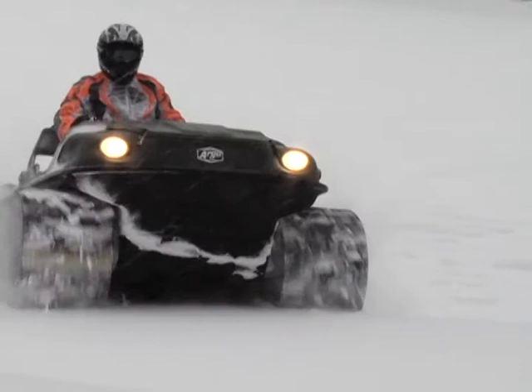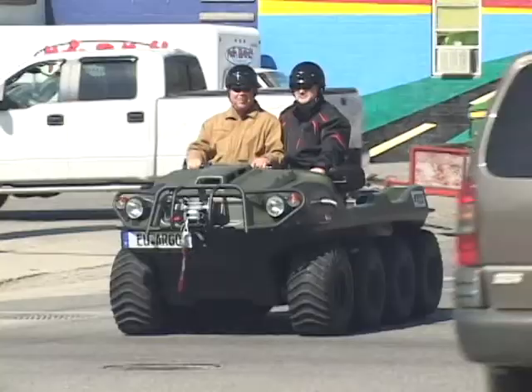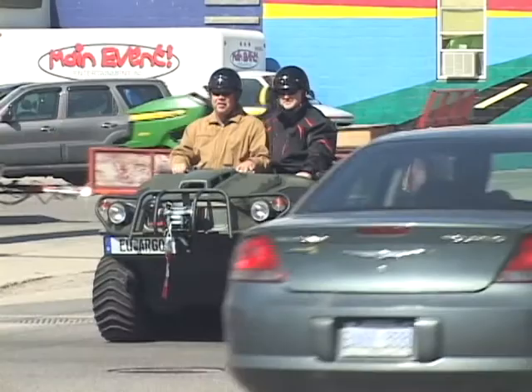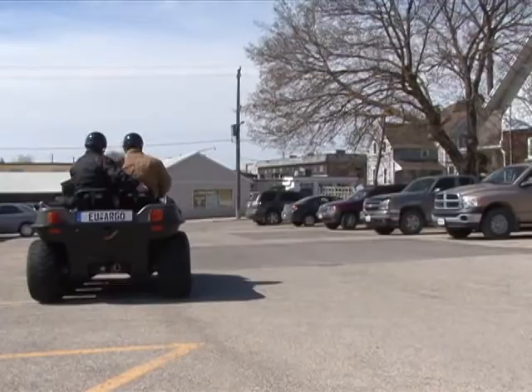Powered by a rugged 674 cc four-cycle Kohler Aegis engine, the Argo 8x8 700 HDEU benefits from new upgrades specifically designed for its top-of-the-line models.